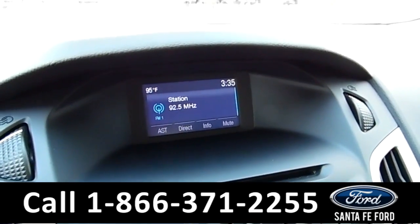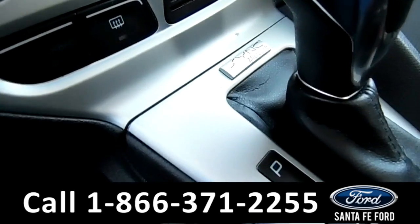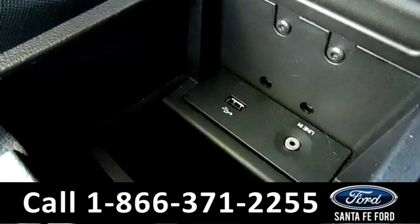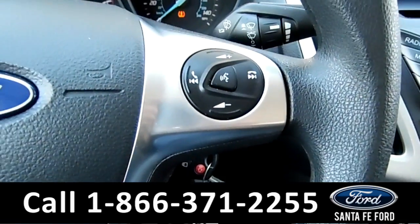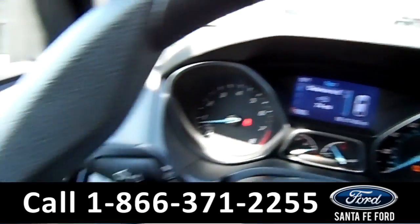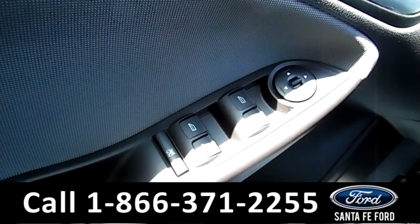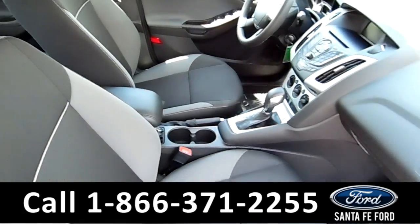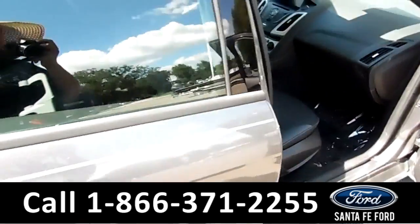You have a CD player, AM/FM radio, Sync by Microsoft, a USB port and auxiliary jack, media controls and cruise control on the steering wheel, a driver message center, power windows, locks and mirrors, a cloth interior, and here's a look at your back seat.